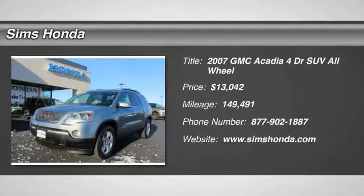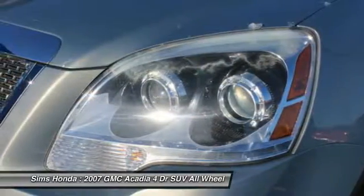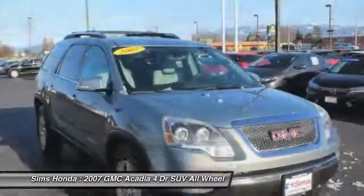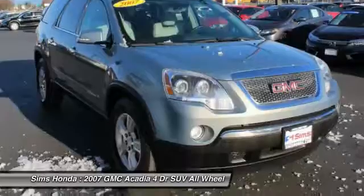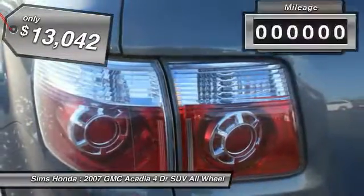The 2007 Acadia. The GMC Acadia has great capability, coupled with exceptional safety, offering better highway fuel economy than any other eight-passenger SUV, advanced technology, and thoughtful ergonomics. The Acadia is a premium utility that rejects compromise and is priced below $15,000.